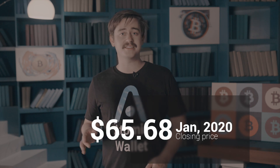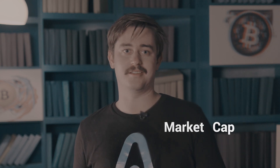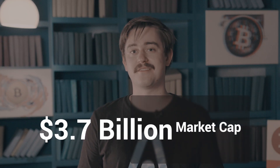In January 2020, Monero went for a closing price of about $65.68 per token, with a market cap of $1.14 billion. As of this moment, Monero goes at a price of $206.01, with a market cap of $3.7 billion. So in just a year and a half, it jumped more than 300%.